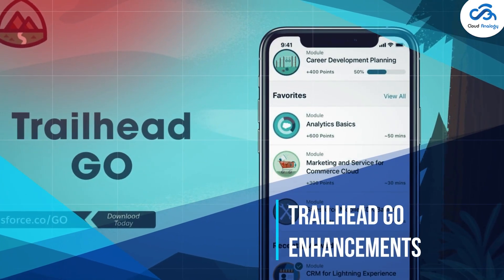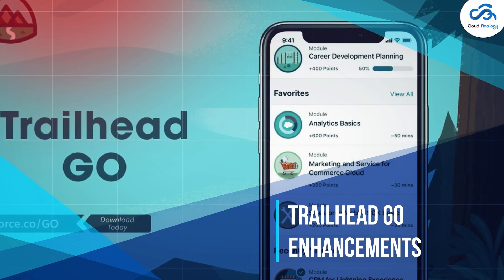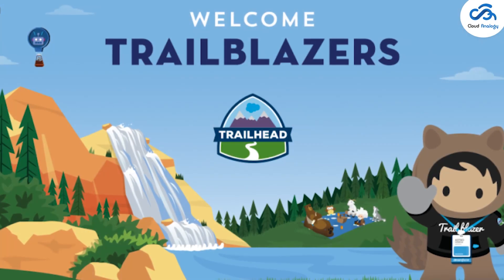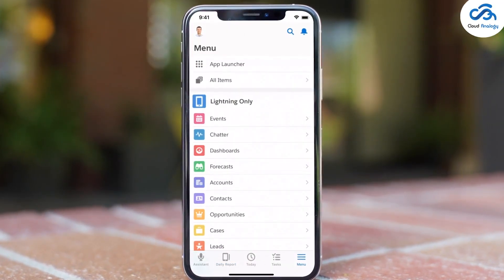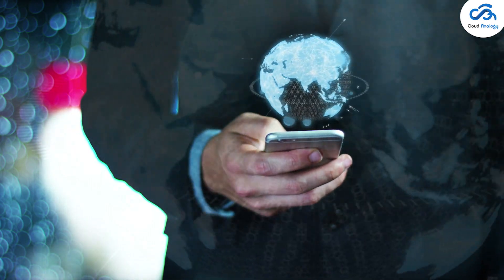Trailhead Go Enhancements: with the latest Salesforce release, the Trailblazer community collaboration features are now available directly in the Trailhead Go mobile app. You can ask and answer questions and discover new featured groups as you connect with everyone from everywhere.